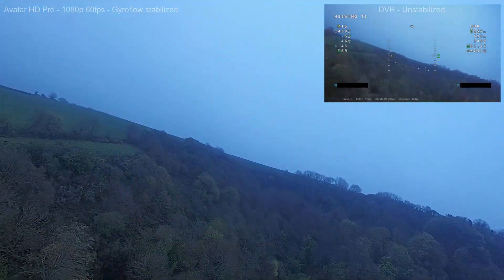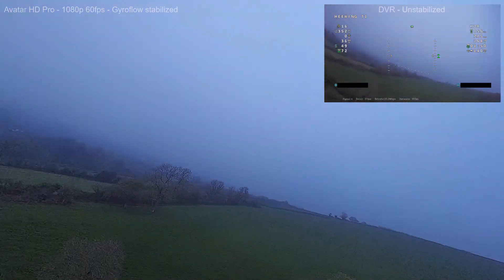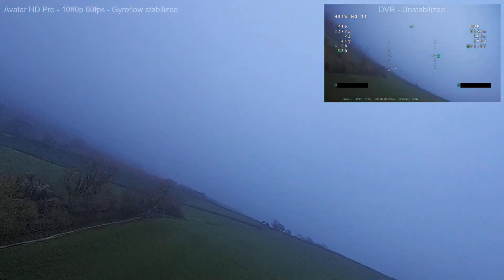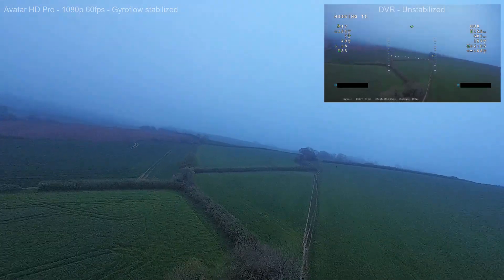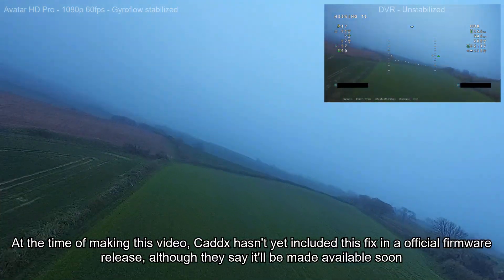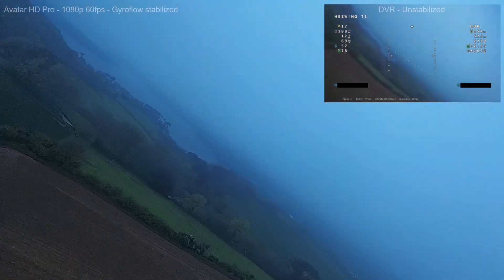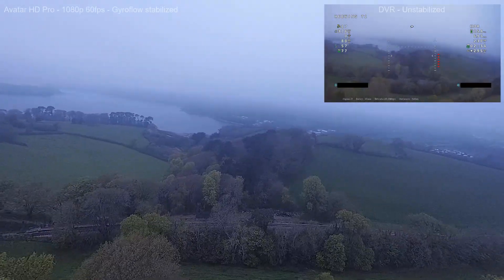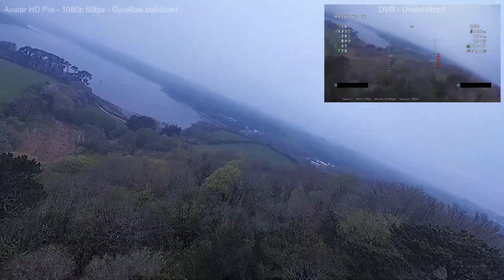Anyway, for this second flight the goal was to try and do some nice smooth cinematic flying. Caddx recently sent me a new beta firmware which finally had a software fix for the recording problem on the Avatar HD Pro camera. For those who don't know, there was a problem with the Avatar HD Pro which meant you couldn't record HD footage for more than 10 minutes — actually a bit less than that — because the footage ended up being corrupted. Thankfully the beta firmware fixed that, which means I'm now able to record full flights and use Gyroflow to stabilize the footage. So the goal was to do some silky smooth cinematic flying with nice gentle lines, intending to add Gyroflow in post-processing.